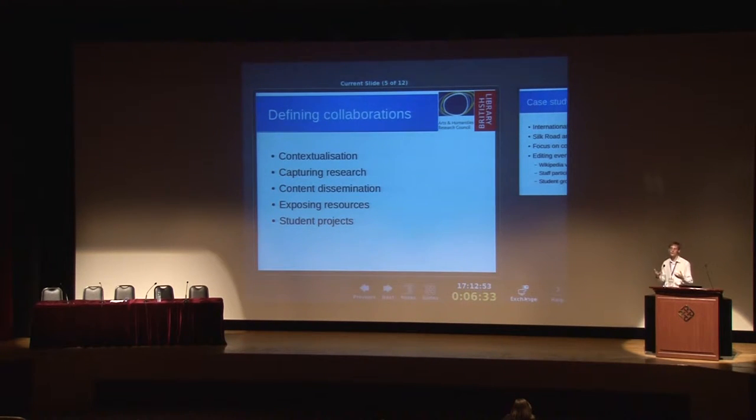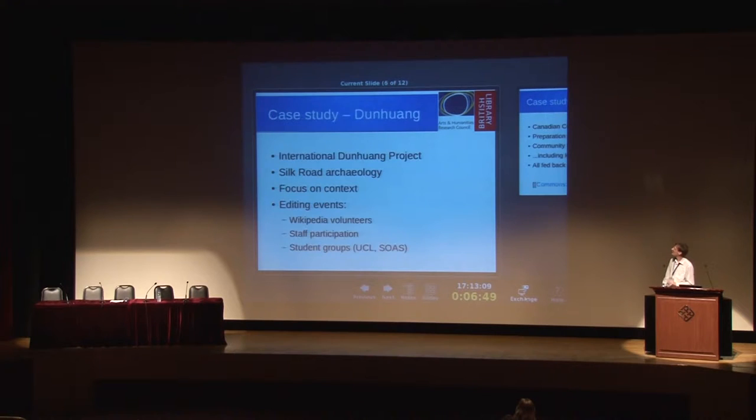Finally we talked about student projects — traditional educational programs working with students to help do something around your research program, especially if you've got a lot of students working for you anyway. May as well get something useful out of them. We won't talk about that in too much detail because we know about these.